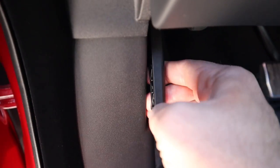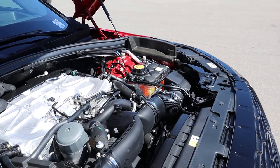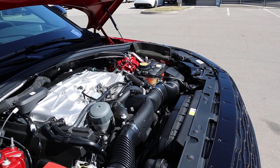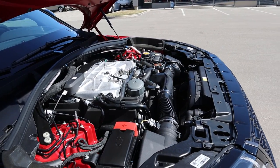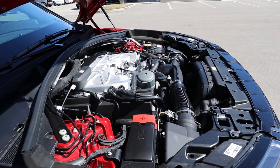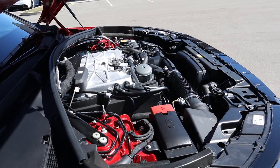Under the hood of the Velar SVA we have a supercharged five-liter V8 that goes through an eight-speed automatic transmission. Fuel economy is 15 around town and 20 on the highway, with power outputs of 550 horsepower and 502 pound-feet of torque.